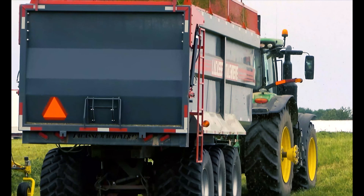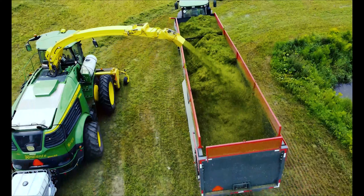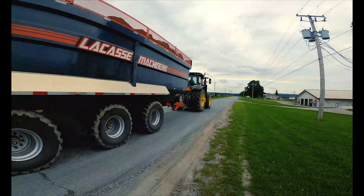Nous offrons nos modèles entre 20 et 30 pieds et ceux-ci peuvent optionnellement être équipés de plusieurs accessoires afin de vous accorder une personnalisation répondant à vos besoins.